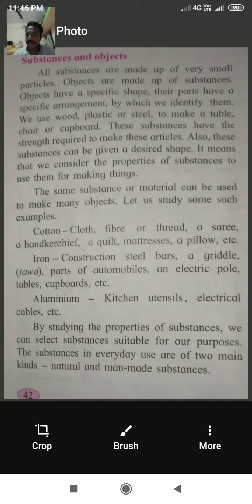What is a substance and what is an object? All substances are made up of very small particles. As Merci Canada also says, every substance on this earth is made up of very small particles. Objects are made up of substances and have a specific shape. Their parts have a specific arrangement by which we identify them.